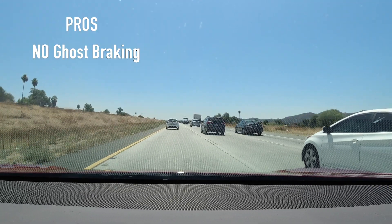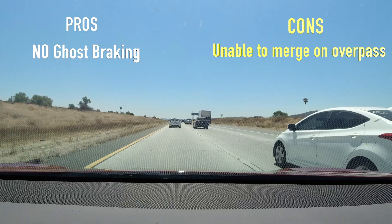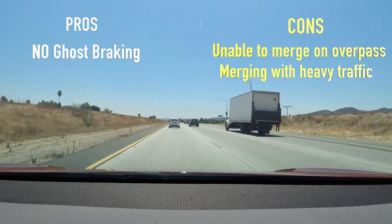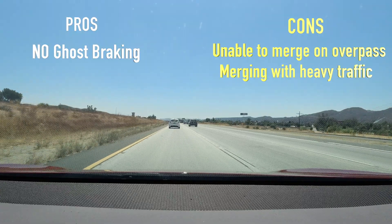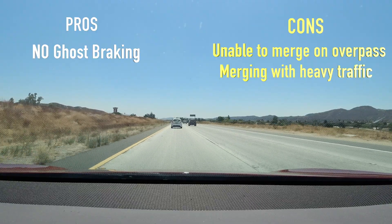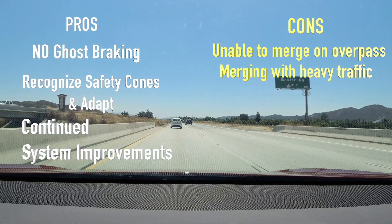While I haven't noticed any ghost braking, the fact that the car cannot merge onto the overpass is a huge concern for me, and I will not be using Navigate on Autopilot or Autopilot until the next update at this particular spot. Autopilot seems to have an issue merging in heavy traffic as well, and I wouldn't feel confident using it 100% of the time and would prefer to be in control. That said, I'm impressed how well it stayed in a lane with the construction cones taking part of the lane, and I do believe the system is improving with each new update.